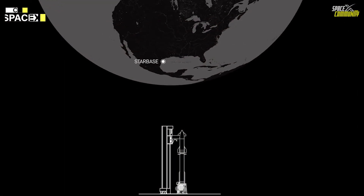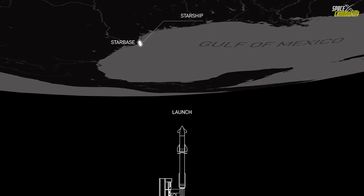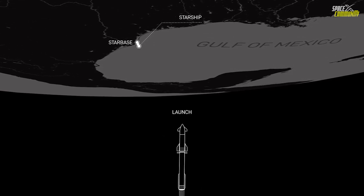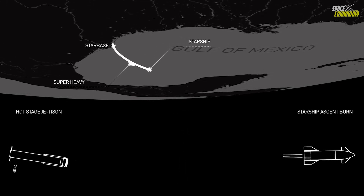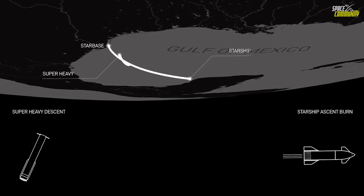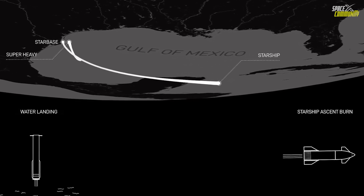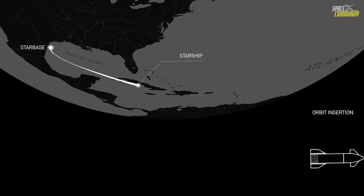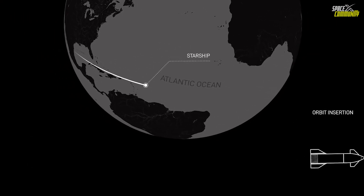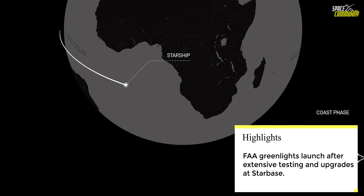While the timeline for flight 5 is ambitious, it is dependent on multiple factors. SpaceX has emphasized that thousands of vehicle and pad criteria must be met for a catch attempt. If any of these criteria are not satisfied, super heavy will default to a splashdown in the Gulf of Mexico. This decision will ultimately be up to the mission's flight director and the booster's automated health checks — safety remains the top priority.